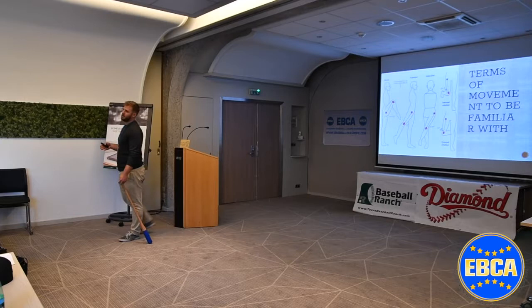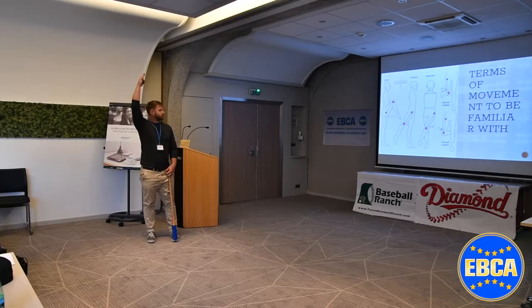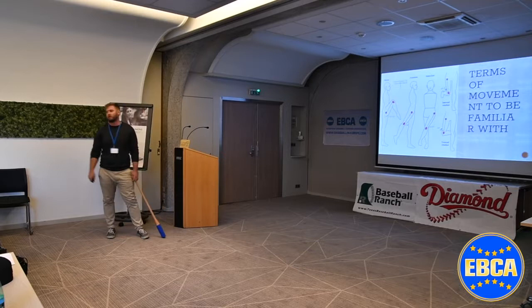A lot of this comes from Kelly Starrett's MobilityWOD — I highly recommend his course. The movement terms we'll use today are: flexion — bringing the knee above the hip crease or shoulder flexion; extension; abduction and adduction; and internal and external rotation of the hip. You're going to hear me refer to these terms throughout the day.